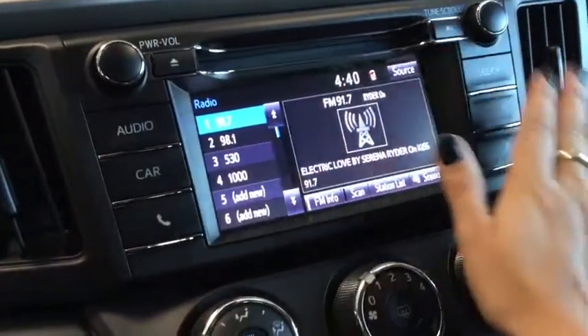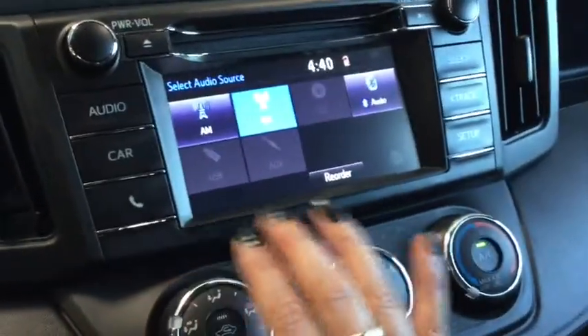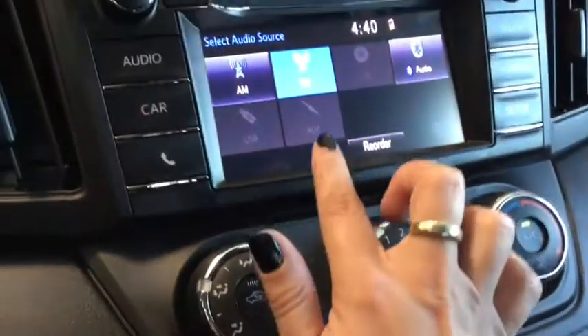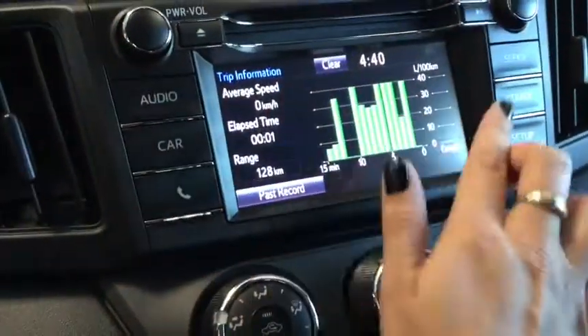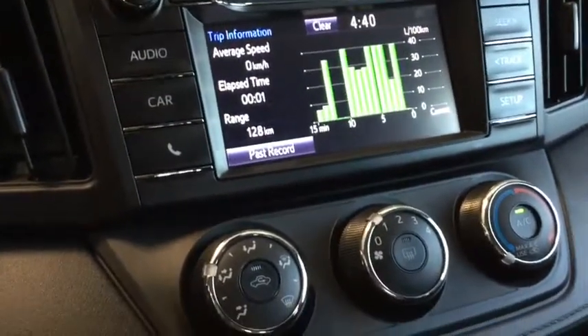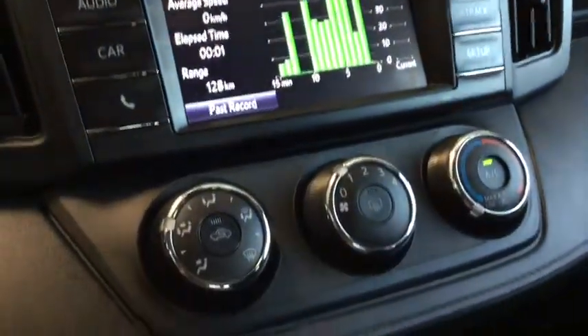Taking a look at the stereo system, you've got everything you're going to need — AM, FM, CD player, Bluetooth, USB to plug in your phone, and an auxiliary cord. You have your car information for fuel economy and trip information, hands-free calling, and all of your seek buttons.